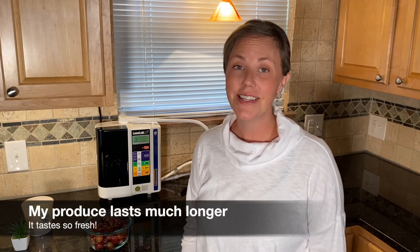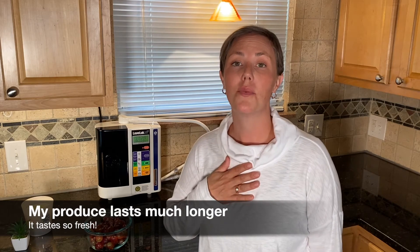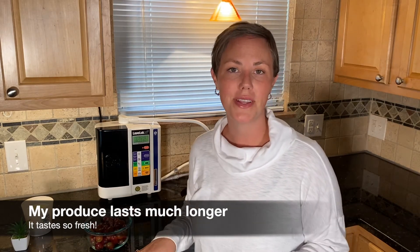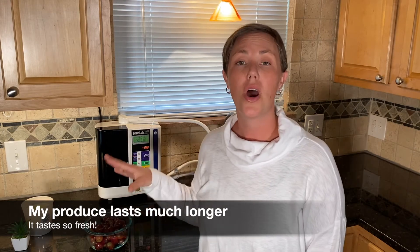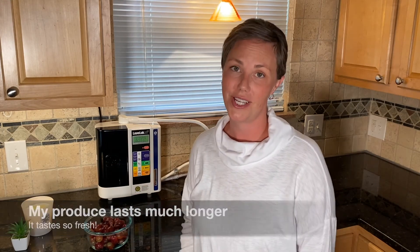Using strong Kangen water is the absolute best and easiest way I have found to wash all of my produce. Personally, when I go to the grocery store, I come home, I set out all my produce on the counter in different bowls and I wash each one in the strong Kangen water before I store it in the fridge. Cleaning my produce with this water truly brings out the farm fresh taste that the produce is supposed to have.